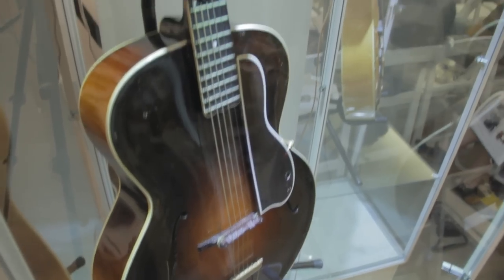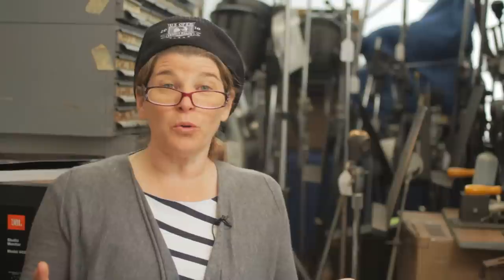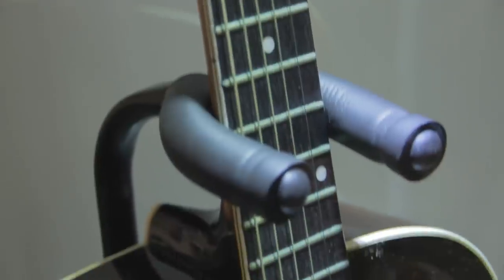We also sold a 1925 Gibson L5 for $80,000, and it sold to the Waukesha Museum that is going to display it. It's really going home again. These people are bidding often, fast, furious.